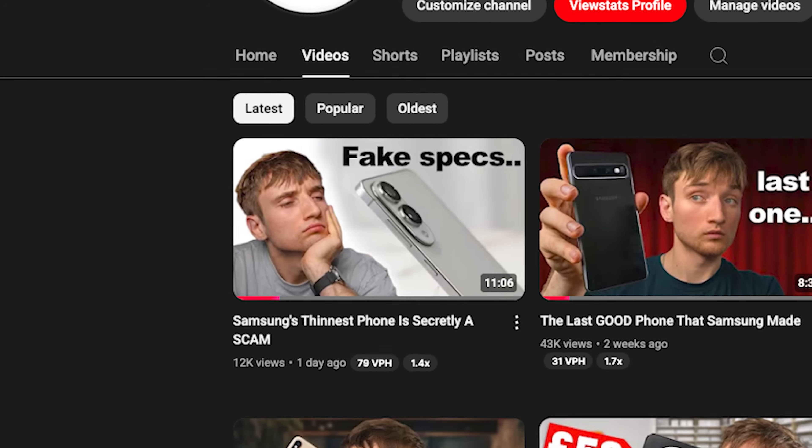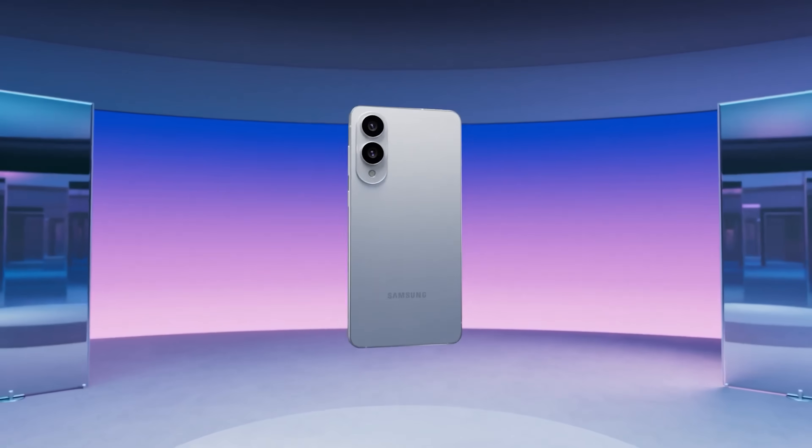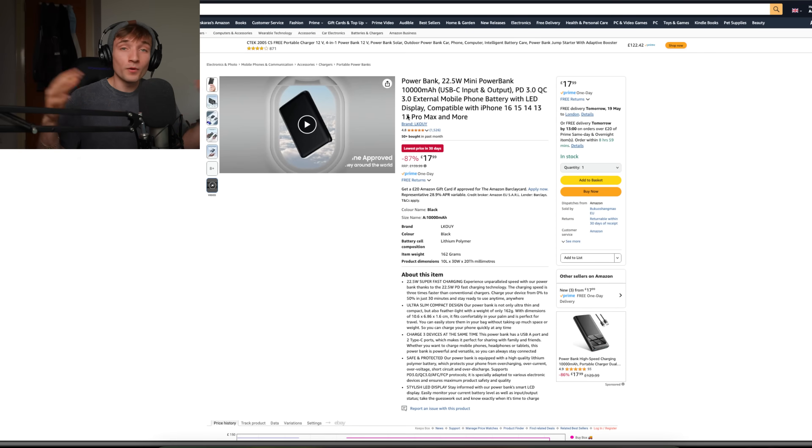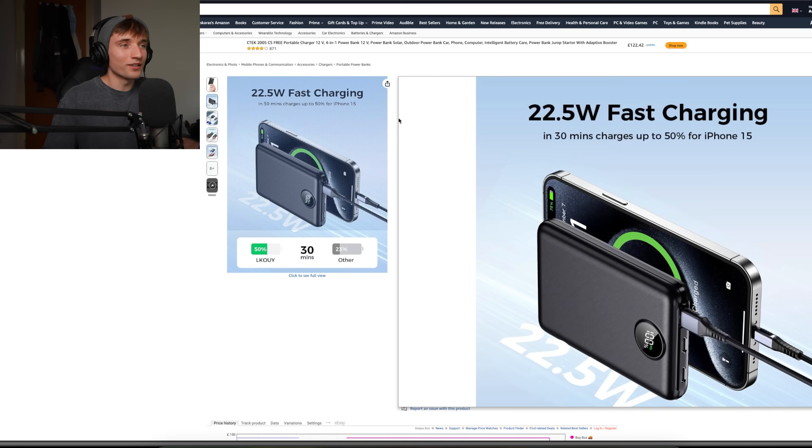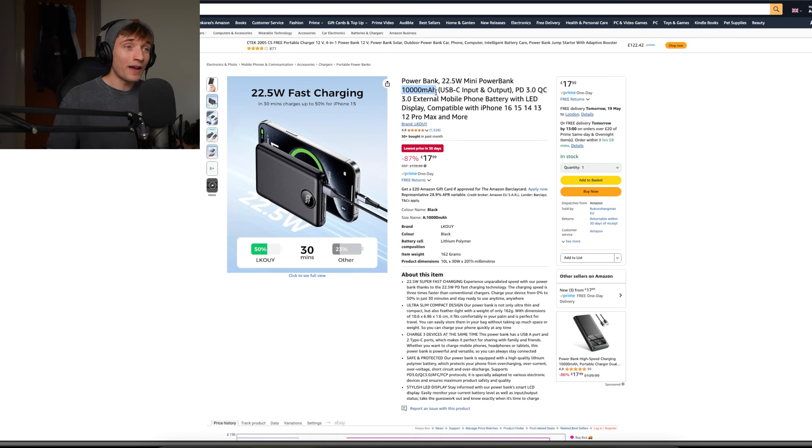Unlike the last video where I talked about a super thin phone with a non-existent battery, this is the complete opposite. Forget the size, forget the thickness or the weight — it has 10,000 milliamps. It is basically the size of a power bank or a laptop or an iPad. Take this random power bank for example: it's like half the size of a phone and that's 10,000 milliamps. Imagine that in your phone.